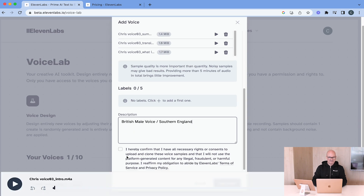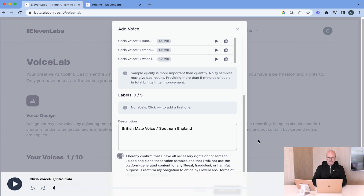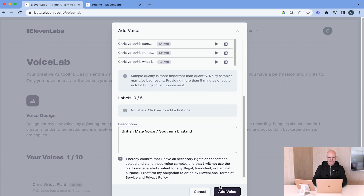Now we can put on labels if we'd like, and also add a description — Southern England. And of course this is important: I hereby confirm that I have all the necessary rights or consents to upload and clone these voices. That's me, so that's confirmed. And now what I will do is add the voice. I'm going to call that 'Chris Virtual Plant 01' because I've already got one voice in there. So let's add that voice.